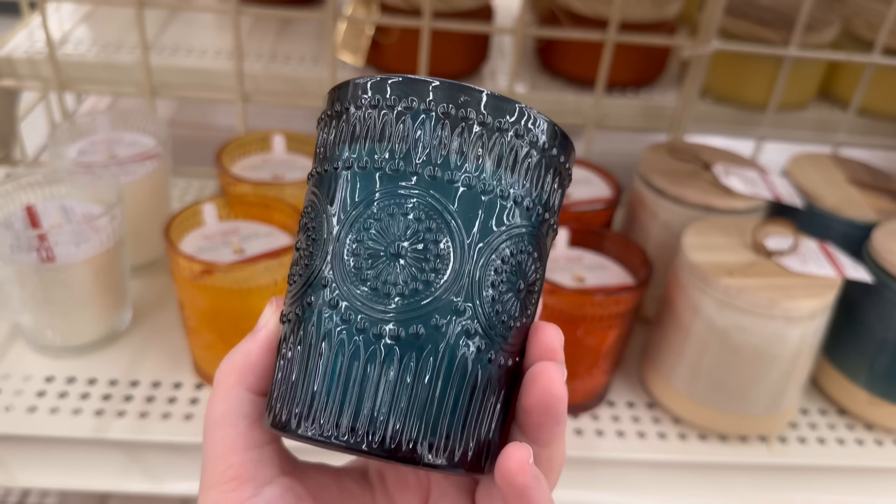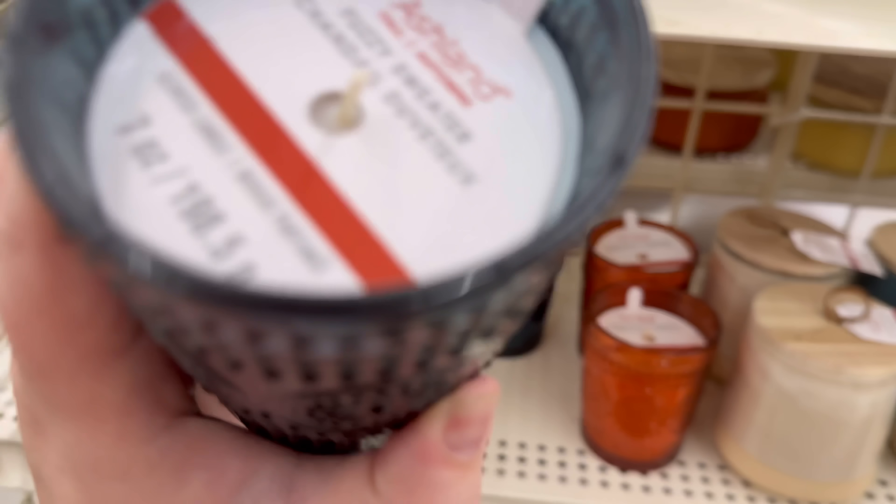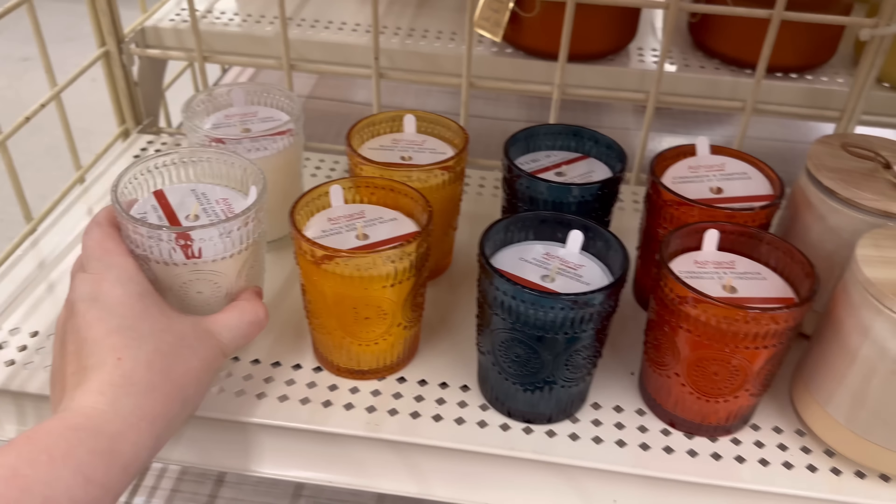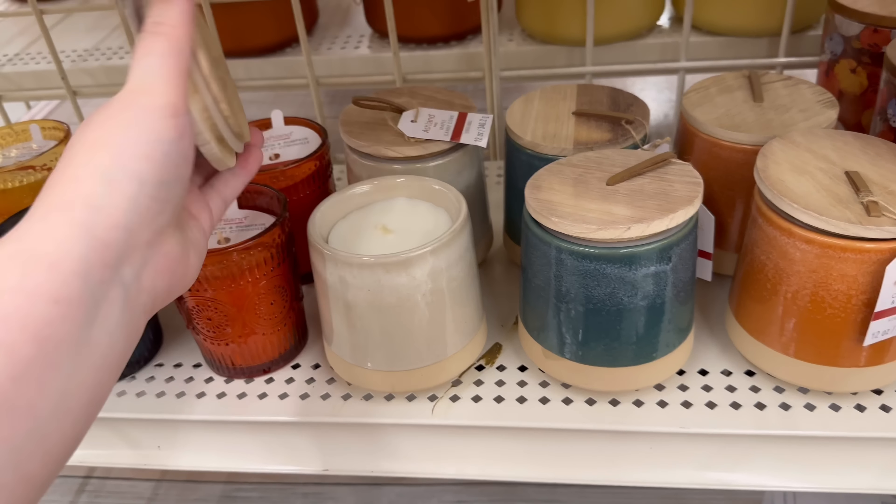We also have white and blue for my blue fall lovers. I like these too — I actually just bought some glasses like this a few months ago, and they look just like these. And then these have the lid on them.